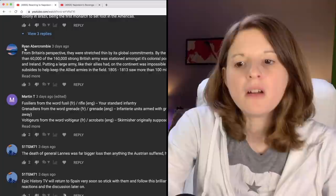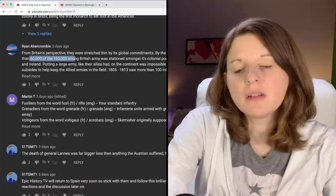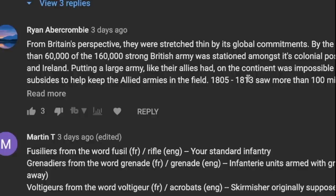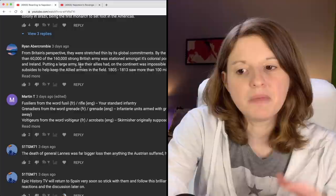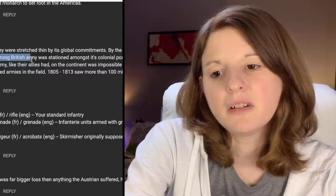Ryan Evercrombie says from Britain's perspective, they were stretched really thin by global commitments. By the time of the Battle of Austerlitz in 1805, more than 60,000 of the 160,000-strong British army was stationed amongst its colonial possessions, with the remainder guarding Britain and Ireland. Putting a large army on the continent was impossible for the British, so they made up for it in cash subsidies to help the allied armies in the field. As an American, I feel like I can relate to having a military stretched thin across the globe.